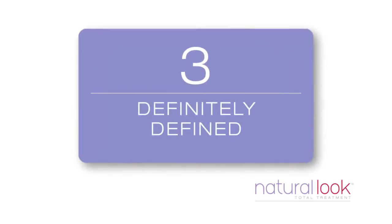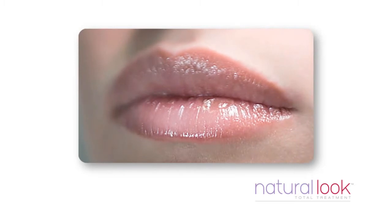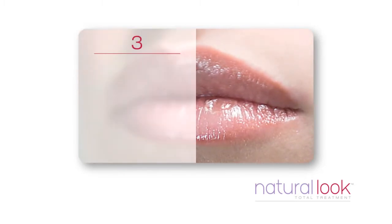Coming in at number 3 is definitely defined — lips with a defined and prominent lip border.